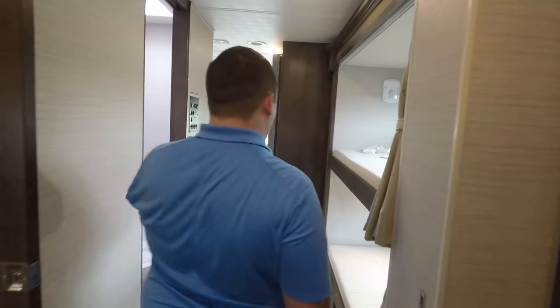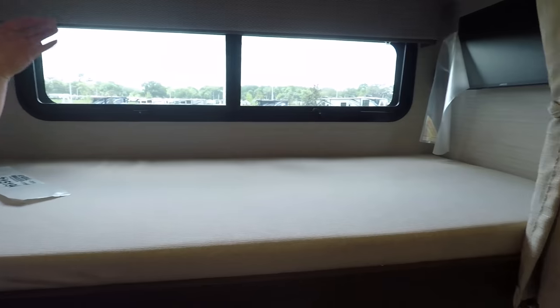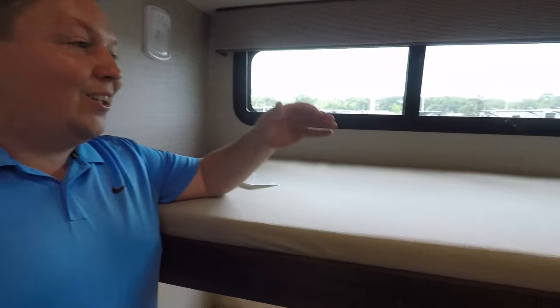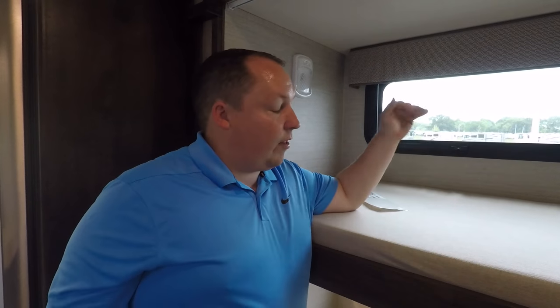Now it's time for three things we love about this motorhome and three things we dislike about it. Let's get the dislikes out of the way first. First dislike: I do not like how this bunk does not flip up for wardrobe space. I love my bunk models and this is now my new favorite bunkhouse motorhome for this year because of the 22.5-inch tires and the full body paint for the price, but I did wish this bunk flipped up out of the way.